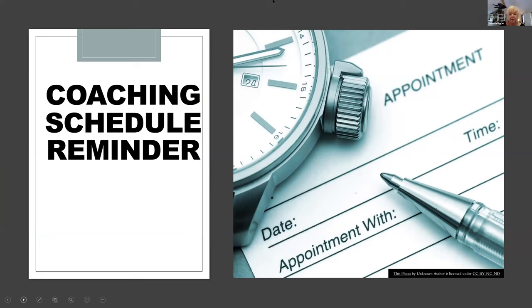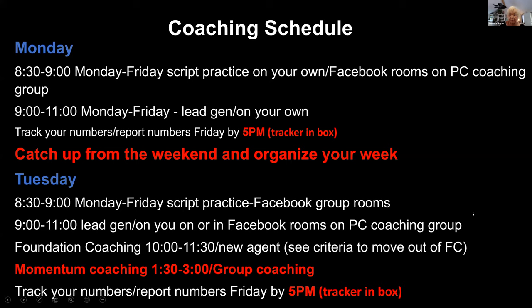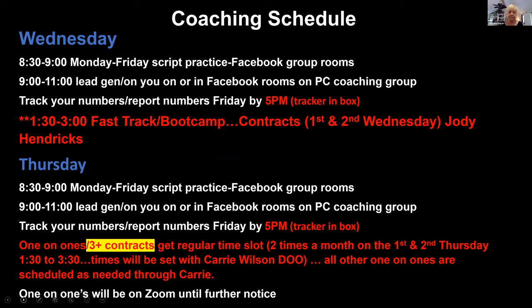This is the schedule we've got. On Mondays those are really your catch-up days — catch up from the weekend and organize your schedule. This schedule is also in PC Agent Coaching in Box where you can go back and look at it. Tuesdays there are two coaching sessions: Foundation is 10 to 11:30 for new agents, and Momentum is 1:30 to 3. If you're in Foundation you can still come to Momentum — the more you get in, the better. On Wednesdays, Jody Hendricks teaches contracts from 1:30 to 3 on the first and second Wednesday.